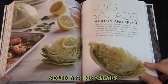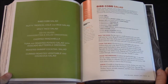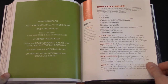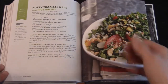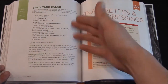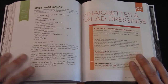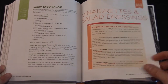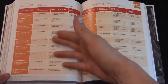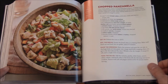Now we have Big Salads: Hearty and Fresh. You have a Bibb Cobb Salad, Nutty Tropical Kale and Rice Salad, Spicy Taco Salad, and then a go-to guide for salad dressings. It talks about homemade dressings and vinaigrettes and gives you an area that tells you how to make those. The Nutty Tropical Kale with Rice Salad looks real good, plus another chart and Chopped Panzanella.